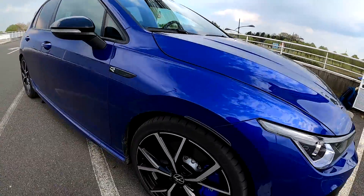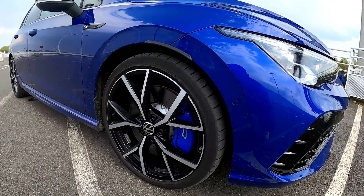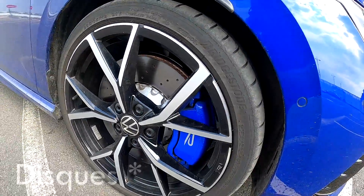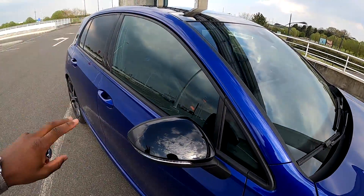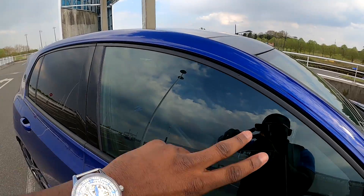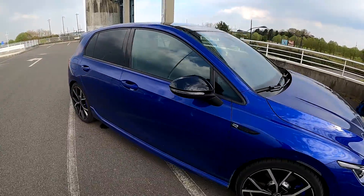We find the magnificent wheel here on the side, in 19 inches with a brake caliper in blue lapis — a nice callback to the car's paint color. The caliper is drilled, with the R inscription, in case you hadn't understood. The mirrors are in gloss black, which creates a good contrast — blue and black. The door contours are also in black, making a very good contrast. Very, very jolie.